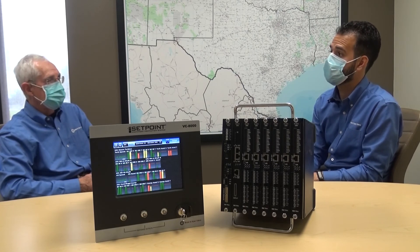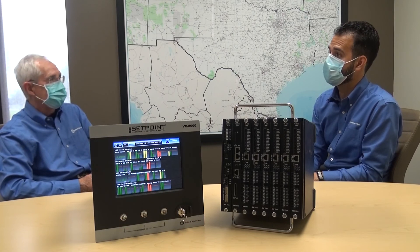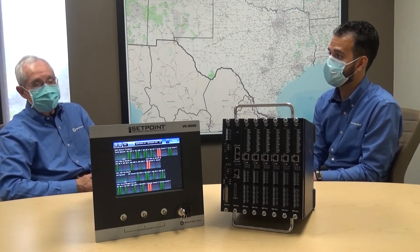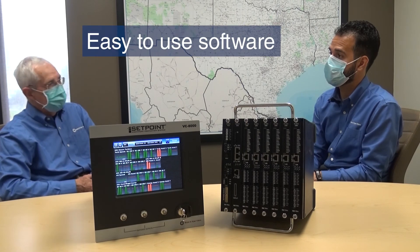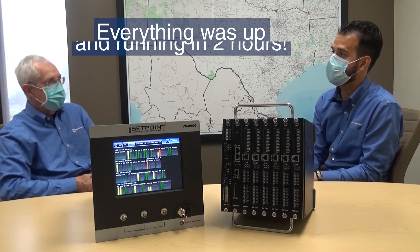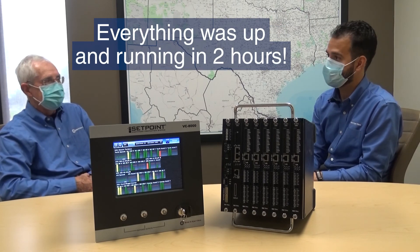So a real success on a trial system, which is pretty unique, quite frankly. Another happy B&K Vibro customer. Exactly. And as part of the evaluation, he was most impressed with how easy it was to use the software — very, very simple, very easy to use. I think we spent about two hours of training with the guy, so he was up and running.